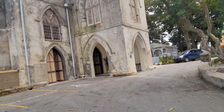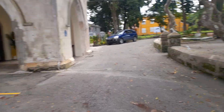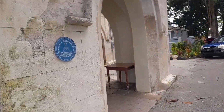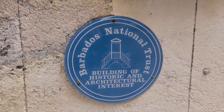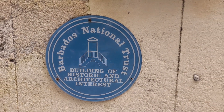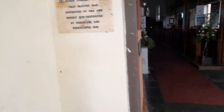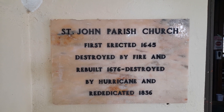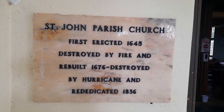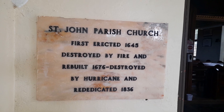So this is St. John's Parish Church, which dates back to 1645 and was rebuilt in 1836. This cross section — St. John's Parish Church is also a building of National Trust and a building of historical architectural interest. St. John's Parish Church: first erected in 1645, destroyed by fire, and rebuilt in 1676, then destroyed by hurricane and rededicated in 1836.